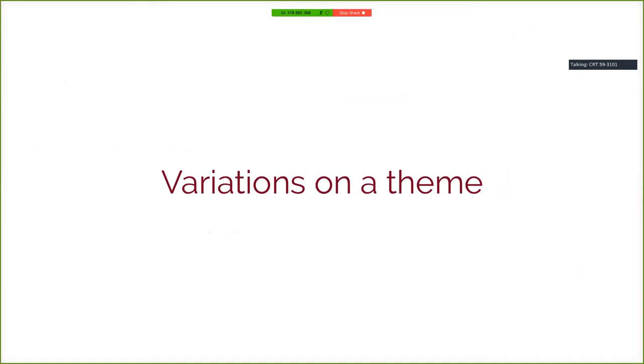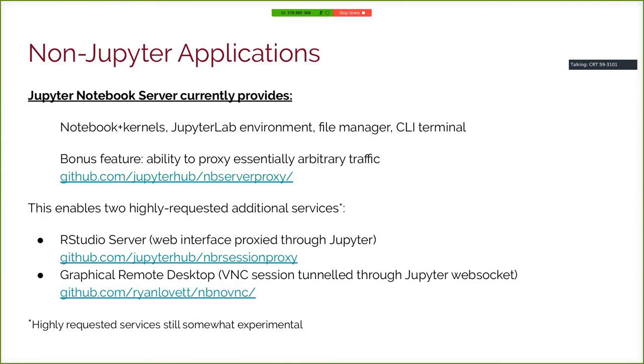That's the HPC Notebook service. We then started to elaborate on this as variations on a theme. The Jupyter Notebook service itself provides a lot of functionality out of the box — the notebook, all the different kernels it supports, the JupyterLab environment, which we're increasingly adopting. Either classic notebook or JupyterLab gives you a file browser and a command-line terminal. There's also a hidden bonus feature: because the Jupyter application is a Tornado application, it has no problem proxying arbitrary traffic, as long as the user side ends on a web browser.